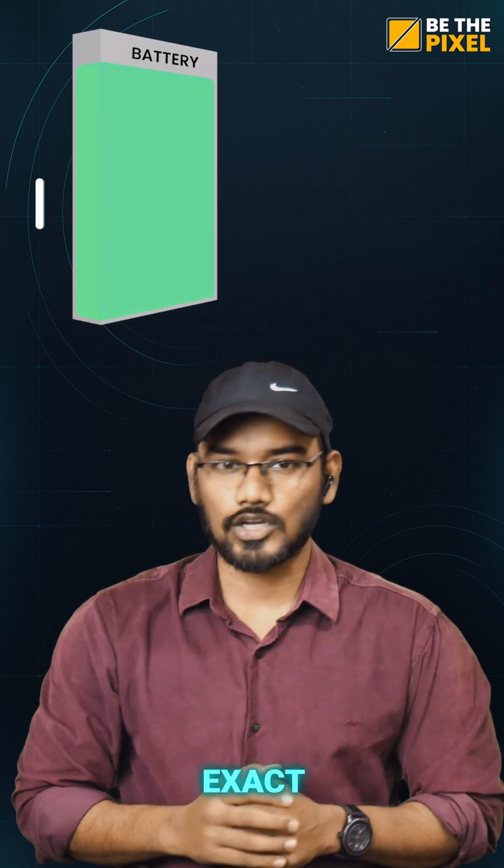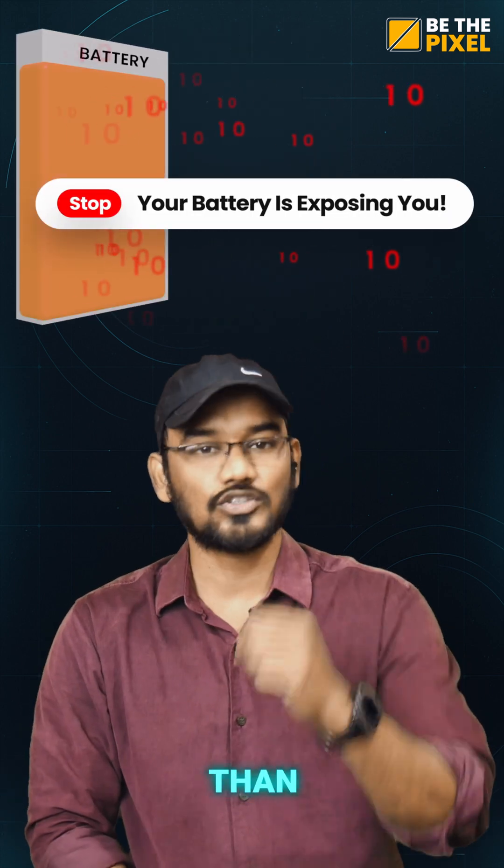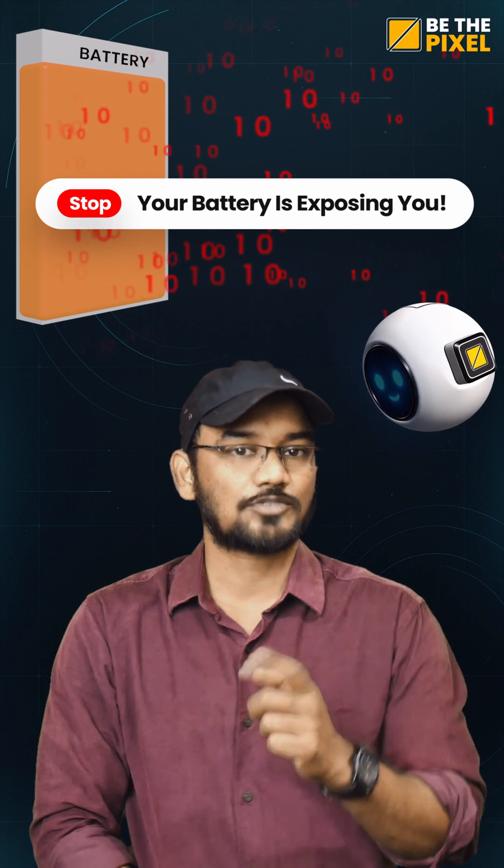Your battery can't show your exact location, but it can reveal more than you think. Pixel, explain this in the simplest way.